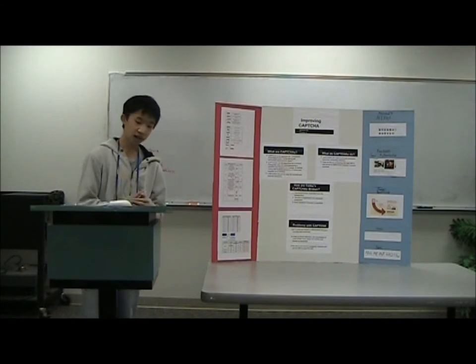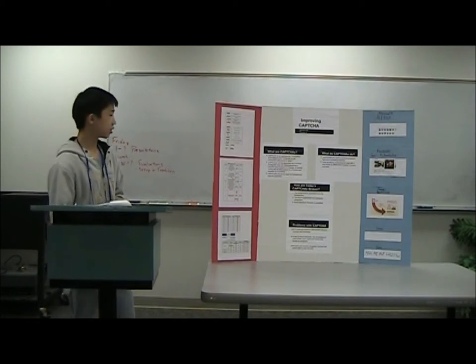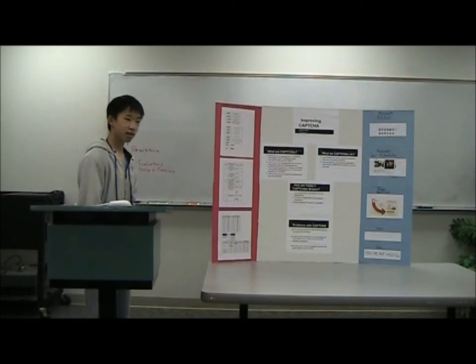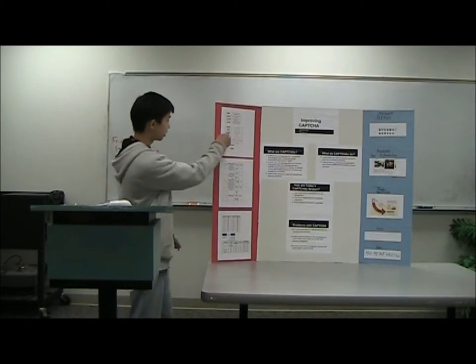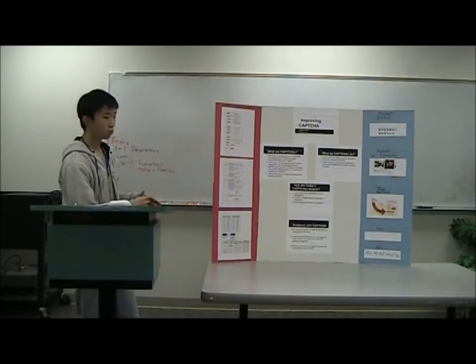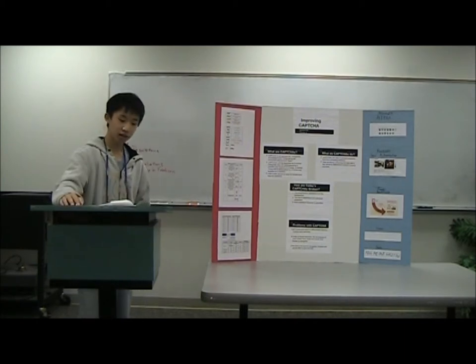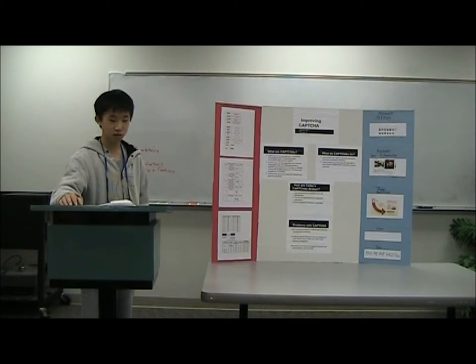After that, they devised a new method of segmentation called the snake method. The snake method starts at one side and moves down; when it encounters something, it moves in a certain direction. This method was a lot better, but it would still make mistakes every once in a while.